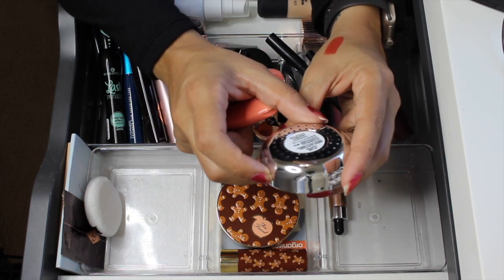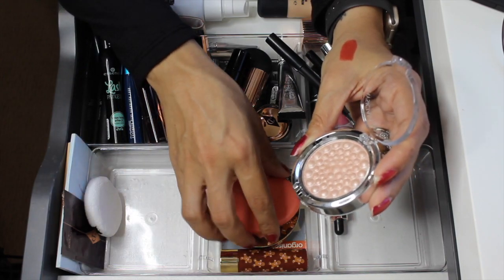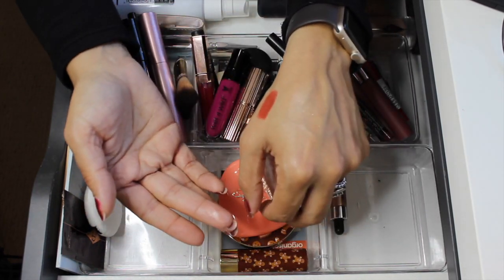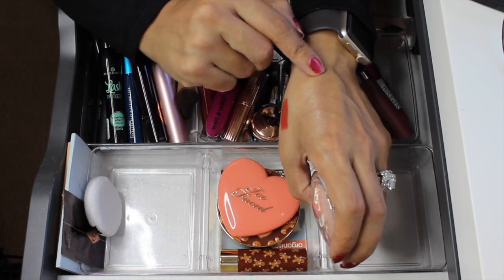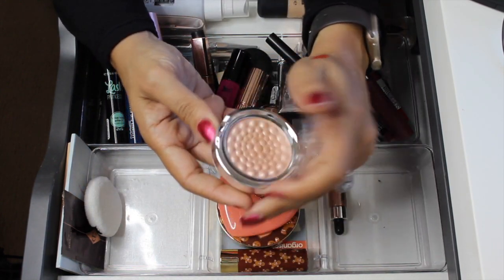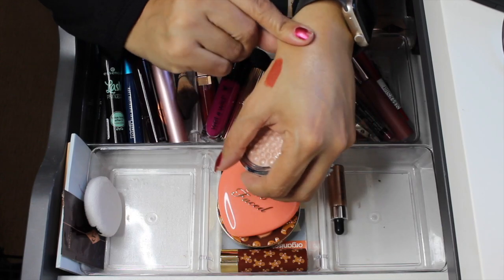The Physician's Formula Mineral Glow Pearls in the shade Champagne is pretty, but I'm going to go ahead and declutter it. It felt a little chunky on my face — not very smooth. With so many highlights I have in my collection, it just didn't wow me. You can kind of tell it's chunky even on my fingers.